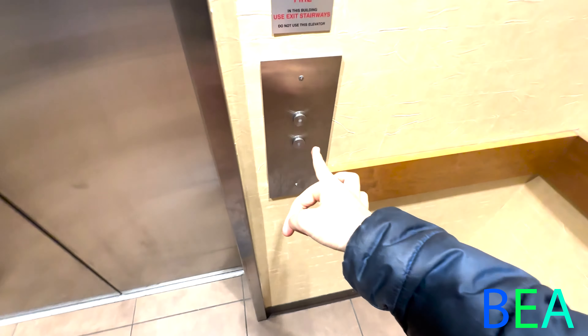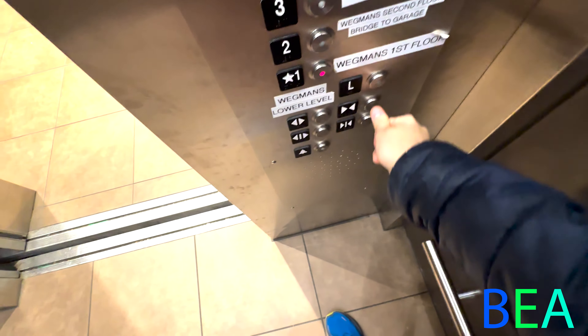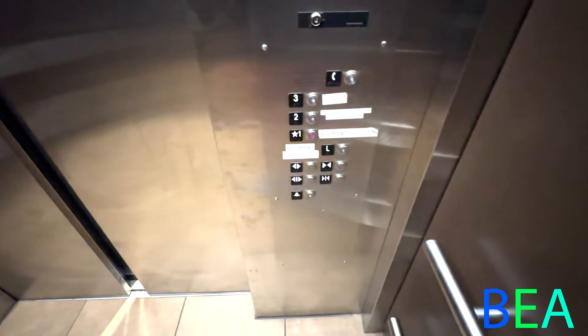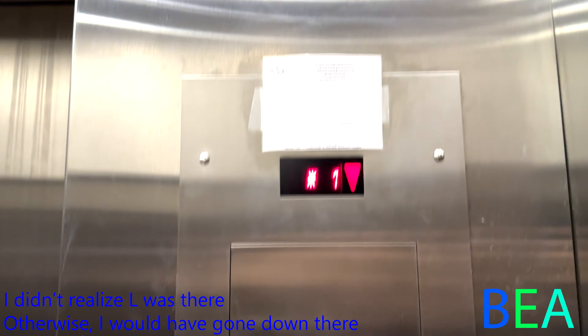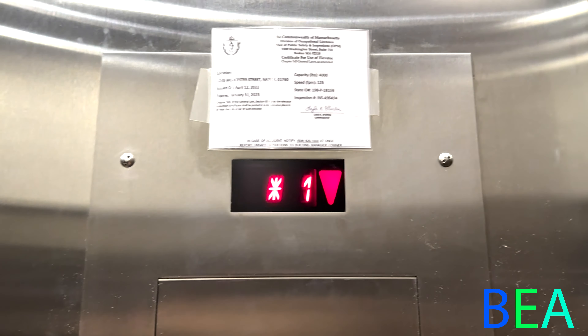This is another elevator here at the Wegmans store at the Natick Mall, Natick, Massachusetts. We have another Schindler here to ride. This was installed in 2019, or 2018, just like the other pair was.